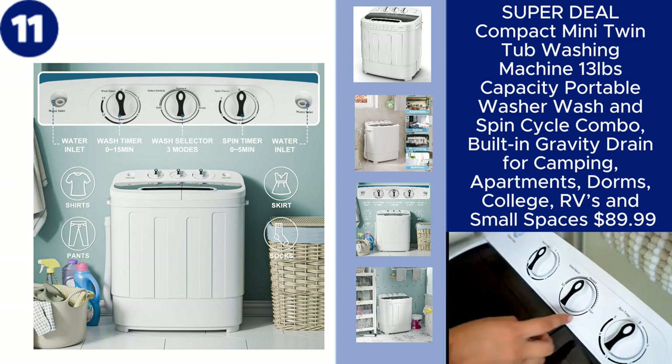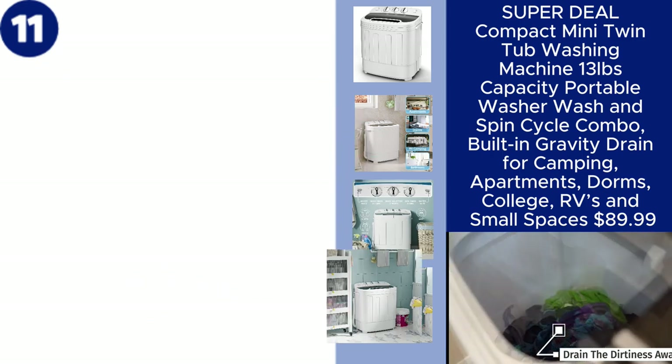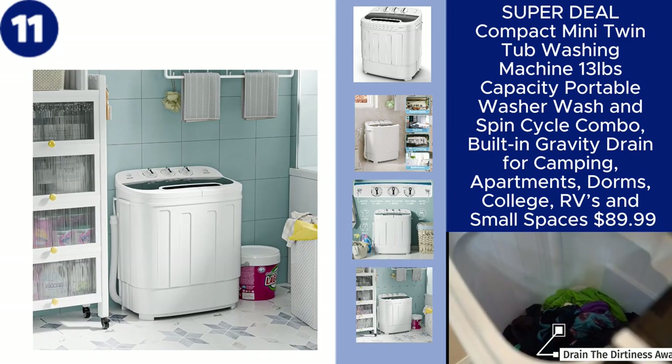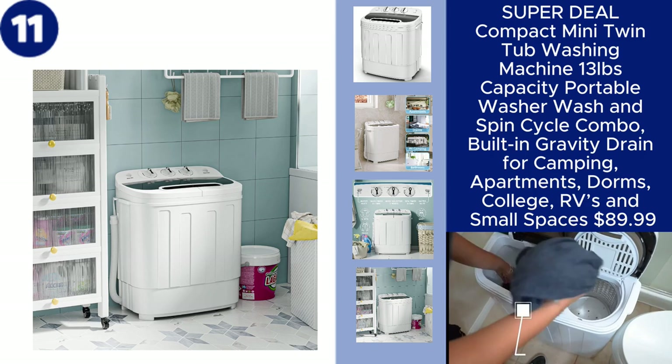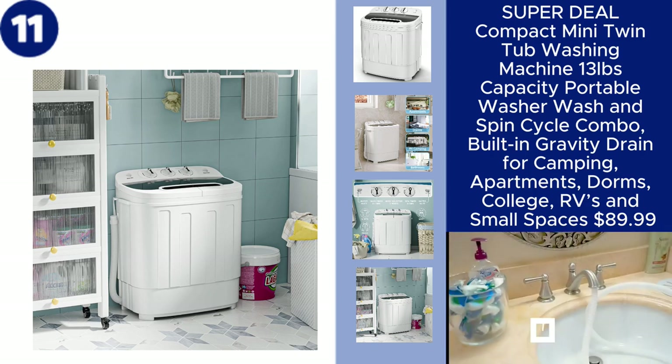offering convenience wherever you are. Despite its small size, this twin tub machine delivers powerful cleaning and spinning performance, all for $89.99. You can find the product link in the description.